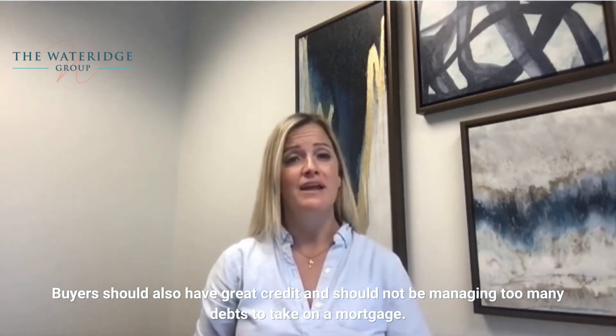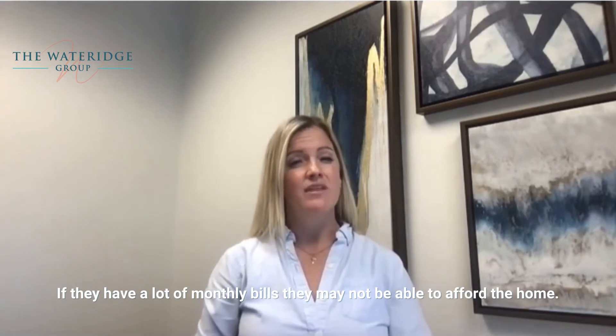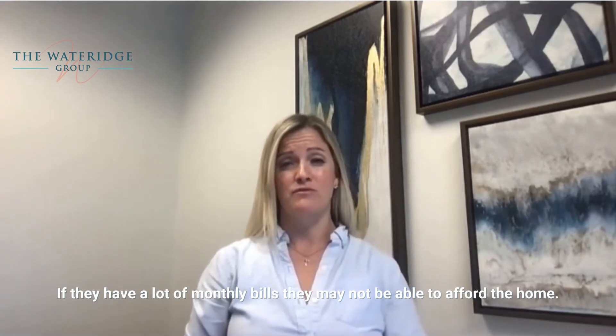Buyers should also have great credit and should not be managing too many debts to take on a mortgage. If they have a lot of monthly bills, they may not be able to afford the home.